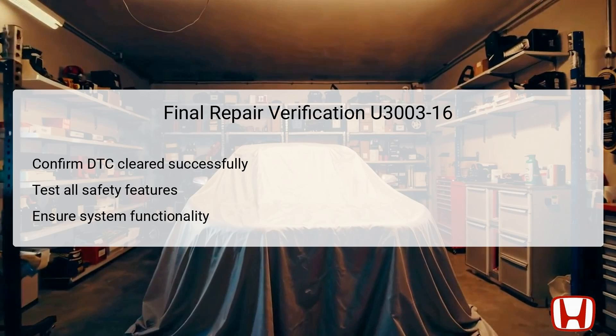After completing all troubleshooting steps, it is essential to perform a final repair verification to ensure that DTC U3003-16 has been successfully cleared. This involves monitoring the vehicle for any reappearance of the code following all repairs and adjustments made. Furthermore, testing all associated safety features like the FCW and LDW is crucial to ensure they operate effectively and provide timely warnings as intended. Checking the overall functionality of the system guarantees that other related components are working properly. A comprehensive final validation not only reassures the technician, but also provides peace of mind to the vehicle owner that their investment in repairs was worthwhile.